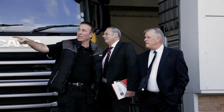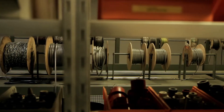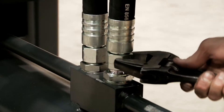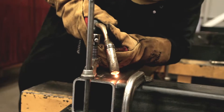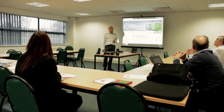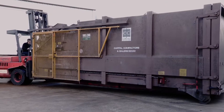Welcome to Capital Compactors in Barnsley, the UK's largest modern facility for manufacturing waste recycling machinery. You're about to see how we make our wide range of waste compaction machines, and how our state-of-the-art technology keeps Capital Compactors at the forefront of design, manufacture and quality control.